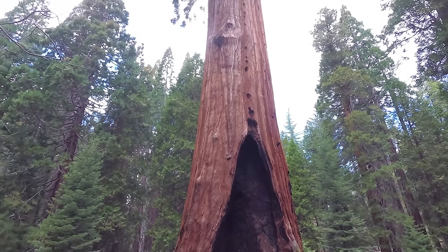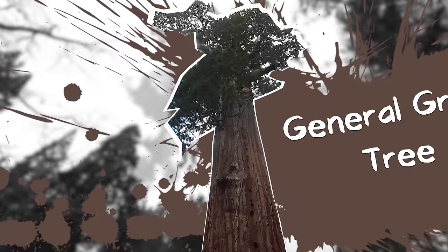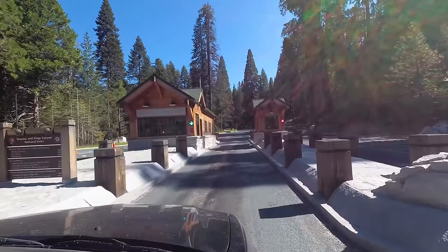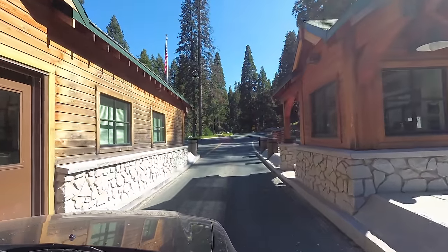Located in Kings Canyon National Park, the General Grant tree is the largest sequoia in the General Grant Grove. The nearest park entrance is the Big Stump entrance off of Highway 180 coming from Fresno.